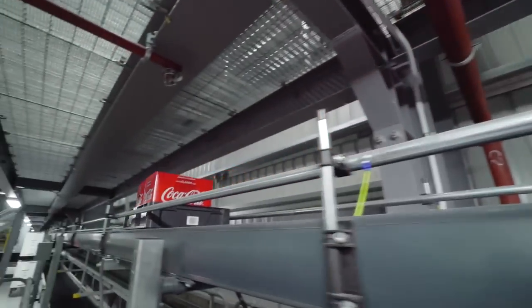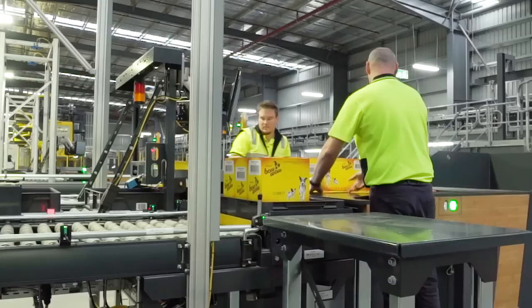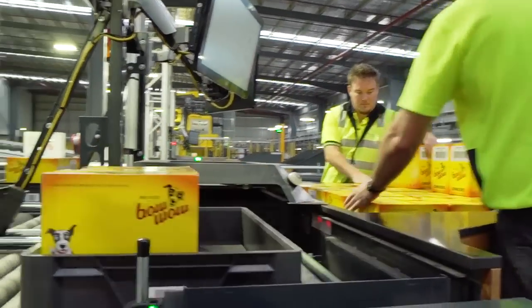Some products will not be fit for automatic pallet delayering. For these products, our team members will manually remove cartons from the pallet at ergonomic workstations and place the cartons directly into trays.